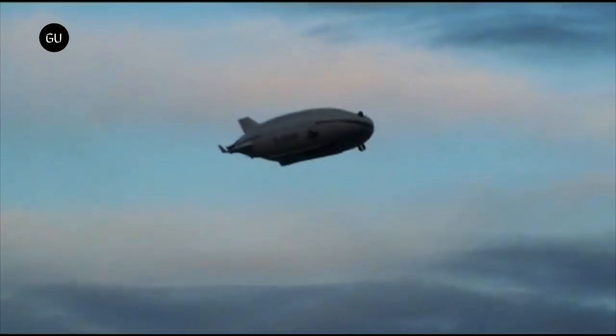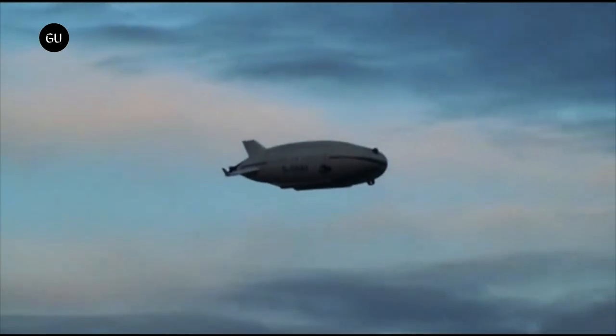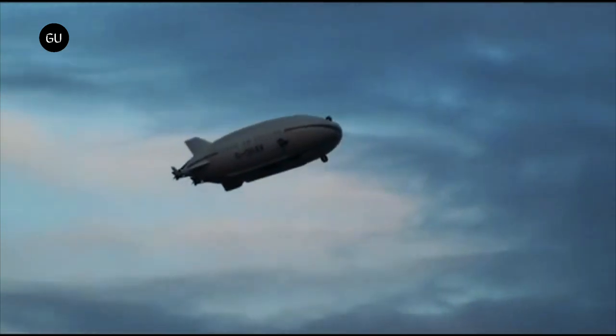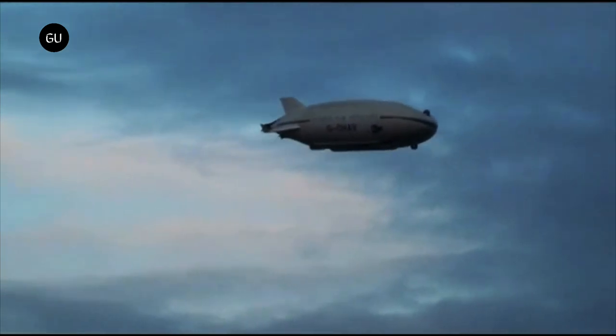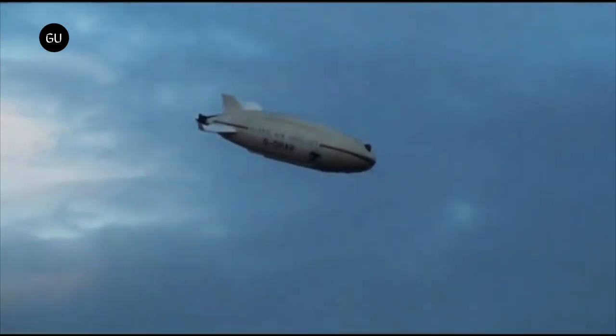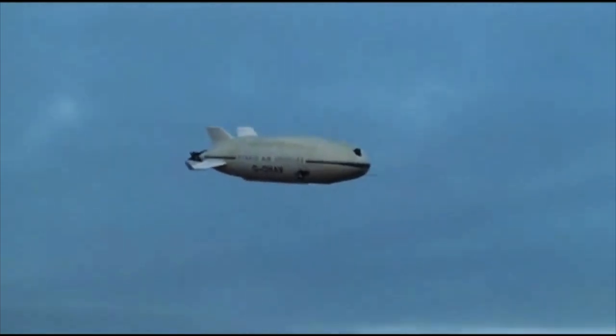The future Airlander 10 would offer a 4,000-mile range and lowered emission levels, coupled with low operational costs and minimal infrastructure requirements. It's been a long wait, but we might actually get to see the famous flying bum in the sky in just a few years, with additional information about the new production site coming in the next months.